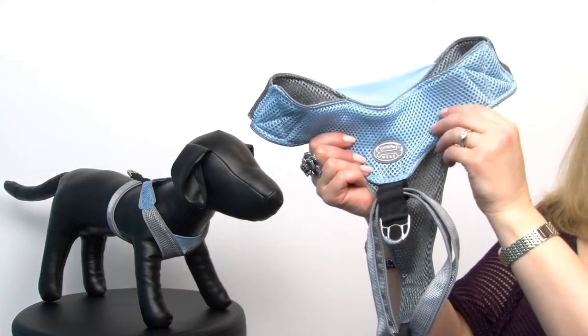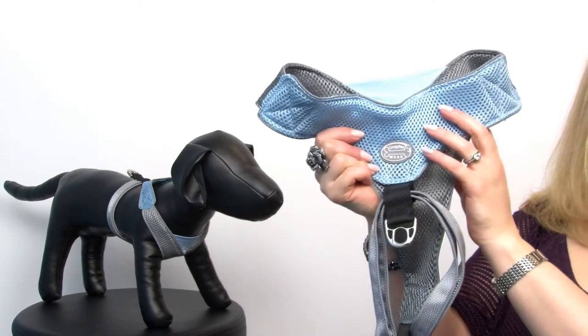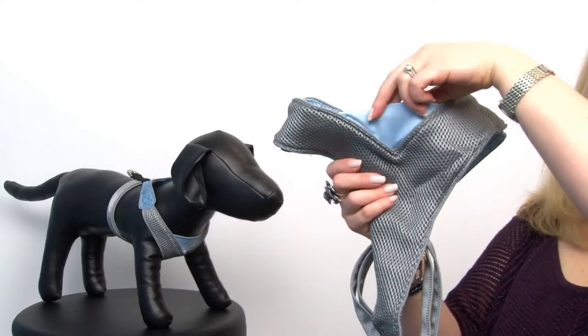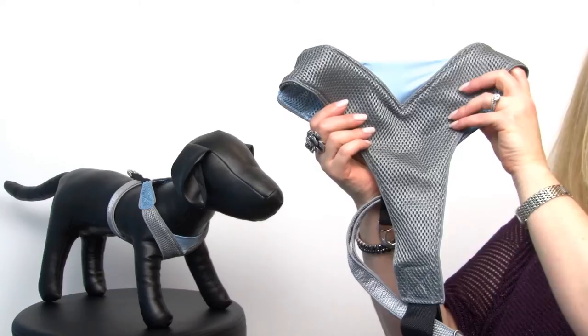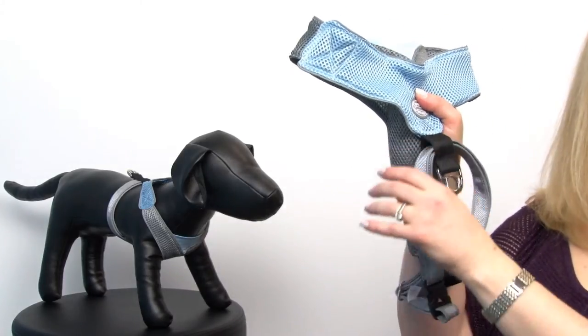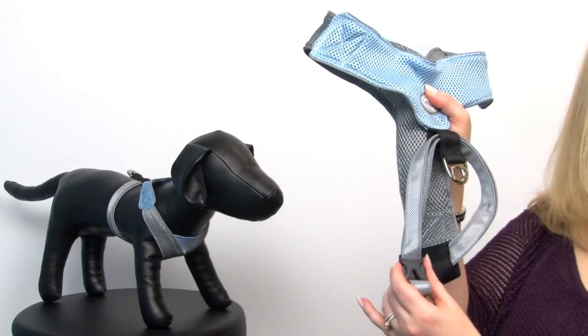It features breathable fabric and reflective piping throughout. It's got lots of reinforced stitching as you can see, as well as a nice stretchy insert at the chest to prevent chafing and give a really nice fit. It also features an adjustable girth as well as sleek and modern clips.